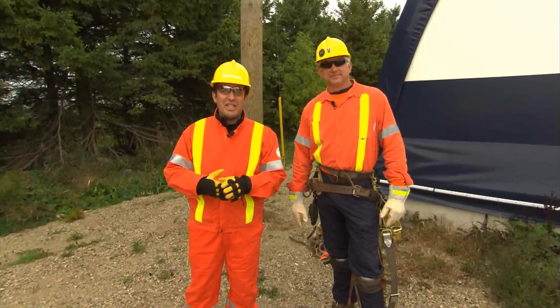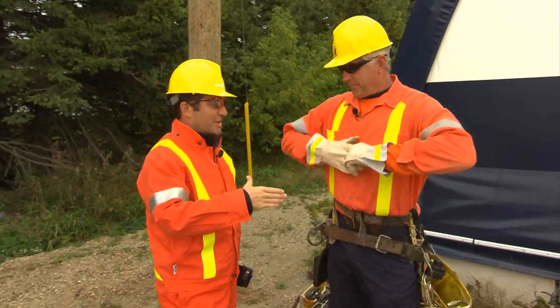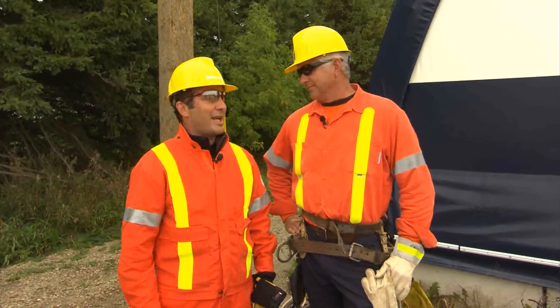This is Ron Matthews, and he's in charge of safety and training here at the Bruce to Milton project. Safety and training — you've got your work cut out for you. What are we going to do?